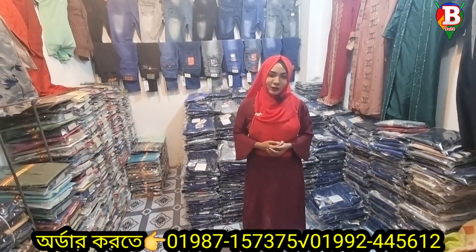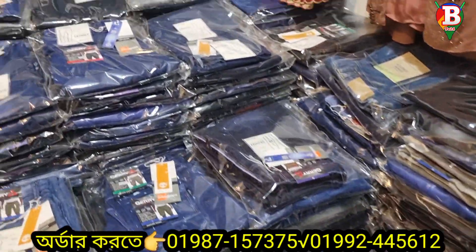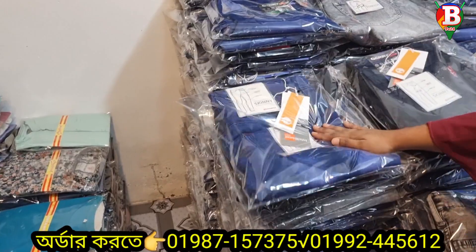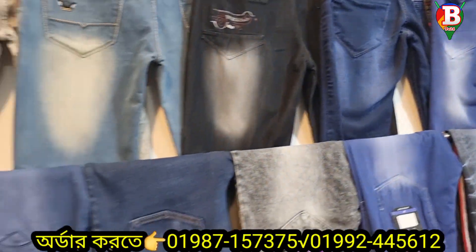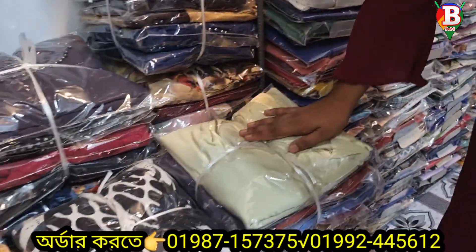My name is Hussan. Thank you. We have a T-shirt collection, Punjabi collection, Shatter collection, and we have a one-piece collection and a Borkar collection.